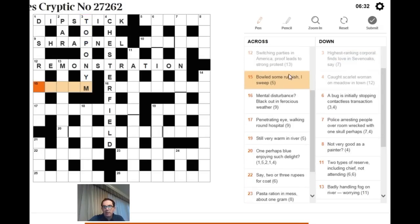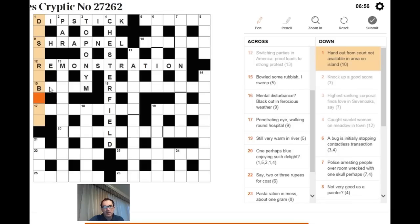For 15 across: 'bold, some rubbish I sweep.' My first thought was a hidden word in 'rubbish I sweep,' but that isn't right. BOLD is very often abbreviated to B in cricket. 'Some rubbish' means anagram the word SOME, giving BESOME or BESOM, which is a type of broom — so 'sweep' is the definition. The answer is BESOM.